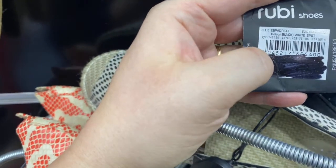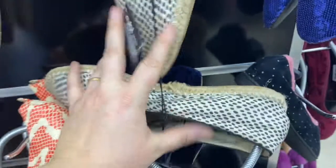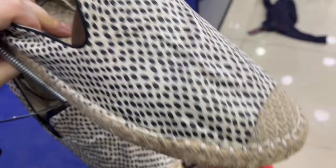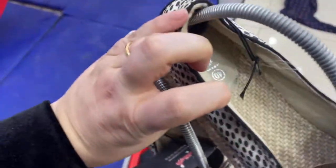I really loved these flats — they had a cute pattern and that espadrille look — but when I looked closer I saw some damage. I guess I could have glued them back, but I didn't end up getting them.